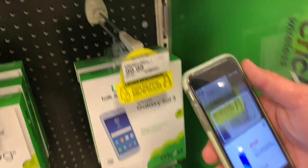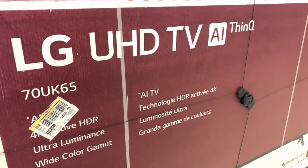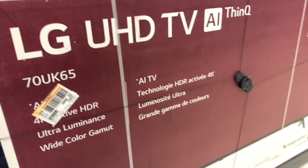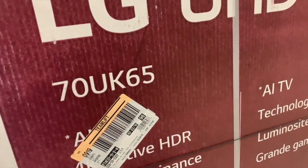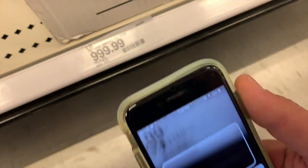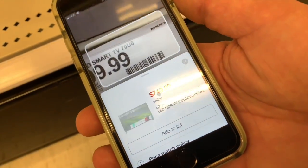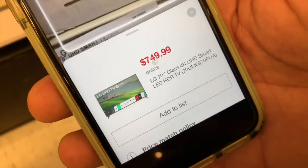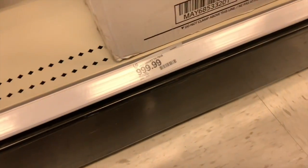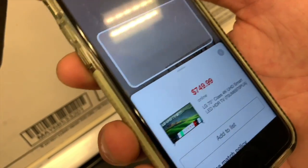Right here is a Galaxy phone on the Cricket unlimited plan — $99.99 scanning to $79.99. Now we're at a 70-inch LG UHD television — really good quality. Original price is $999 and scanning it, it comes up $749. Is that a good price for a 70-inch? Absolutely — you're saving $250. You're not going to find a 70-inch for that kind of price anywhere.